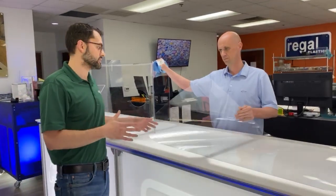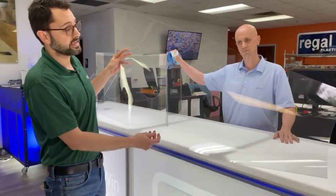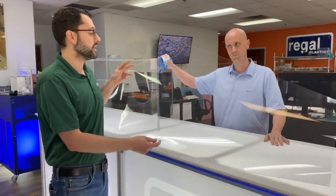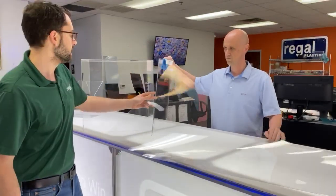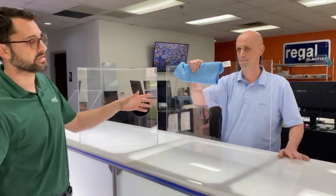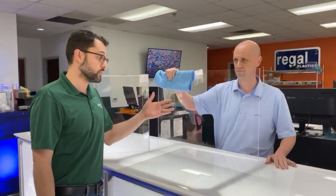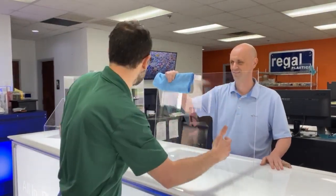We feel honored and privileged to be able to offer this material specifically. This is a thin, clear plastic. We've got a couple different types. This is being ordered in massive volumes right now to produce face shields for the medical industry. Another one that we carry that's super important right now is plexiglass slash polycarbonate, clear transparent, rigid material used for simple sneeze guards, simple protection panels.